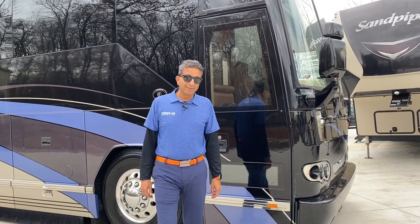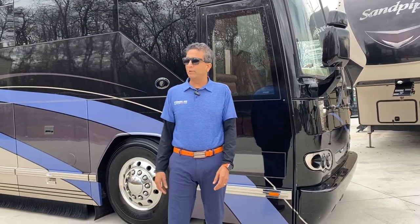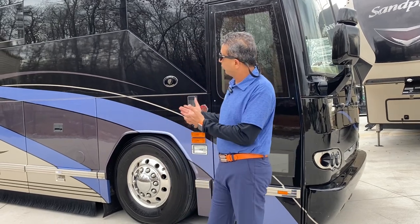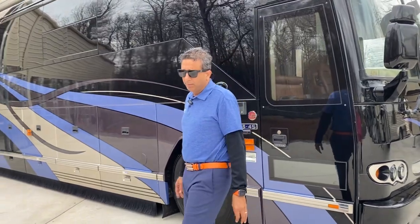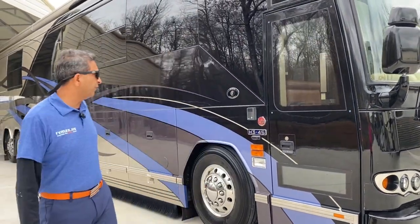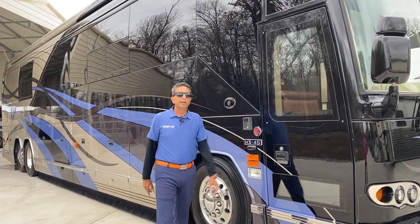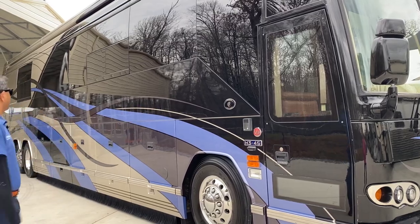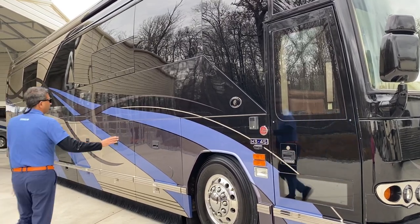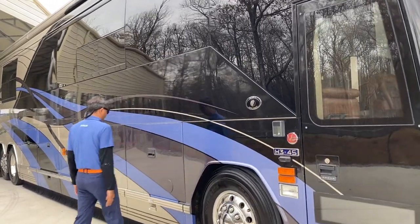Hello, this is Sachin Shah coming to you live from Greenville, South Carolina. What I have behind me is a gorgeous blue machine — it's a 2007 Prevost bus, H345 VIP, converted by Featherlight Vontari. 45-foot, beautiful bus. We just had it buffed, and the skin is smooth as a baby's butt.